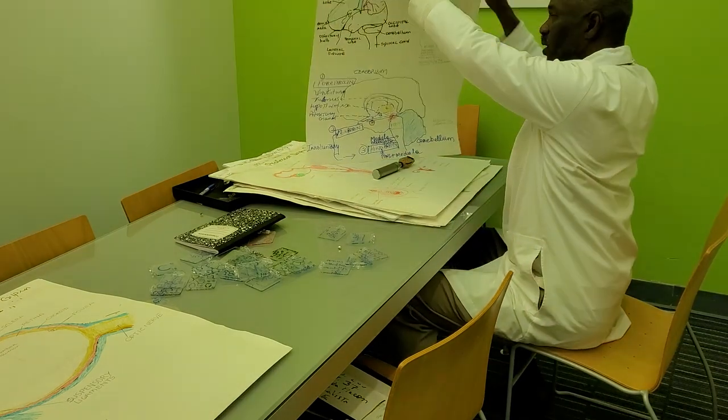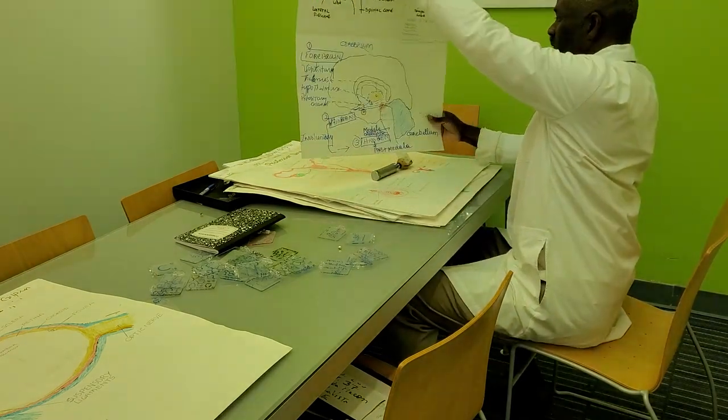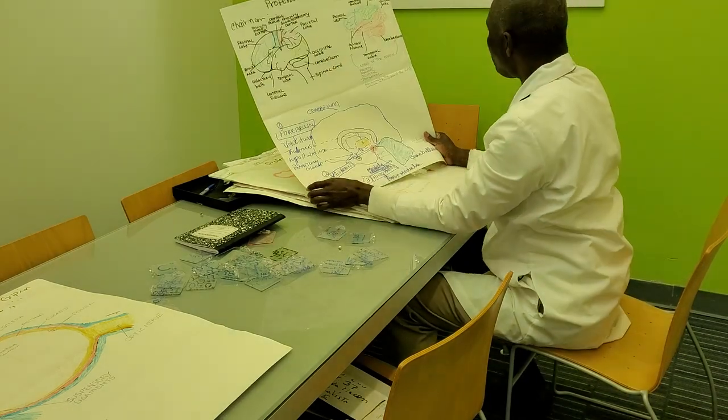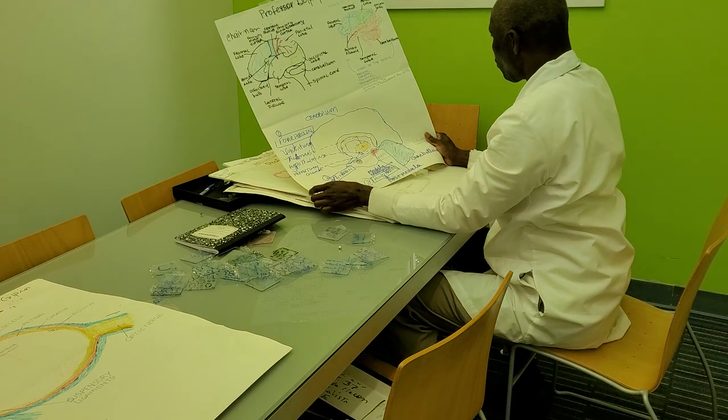The diagram of the brain corresponds to the study of neurology, and also assists the high school student.